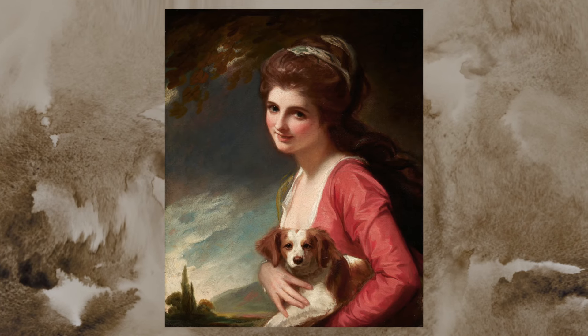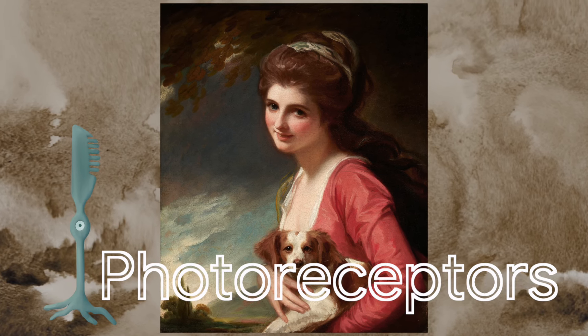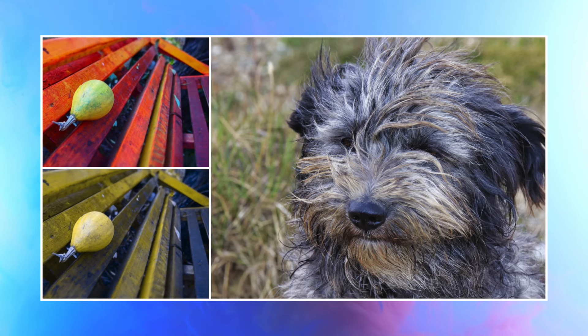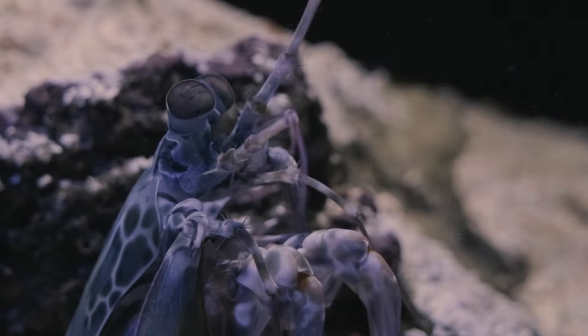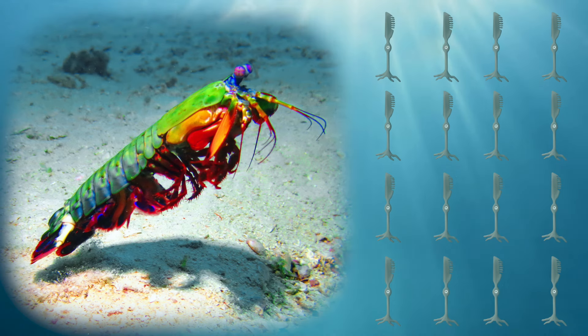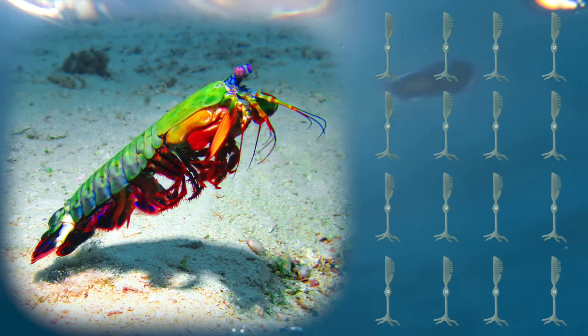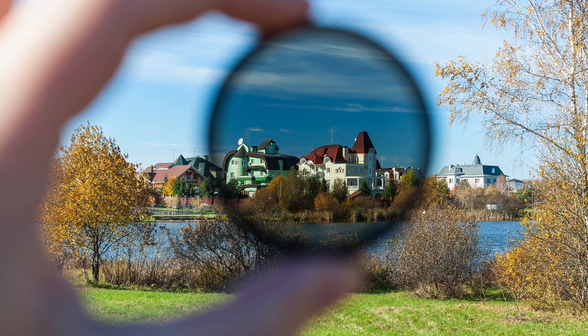Not every species can see as we do. This has mainly to do with each species' photoreceptors. For example, dogs only have two cones — blue and yellow — and therefore cannot see red and green objects. Meanwhile, mantis shrimps are known to have the greatest eyesight of any known animal because they have 16 photoreceptors, including the ones humans can see. Even crazier, they can also see ultraviolet light, polarized light, and circular polarized light. Amazing, right?